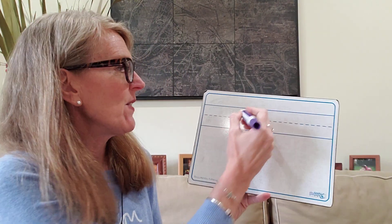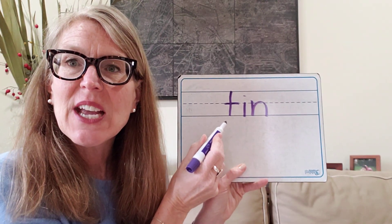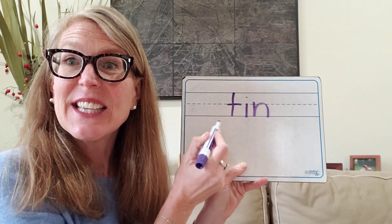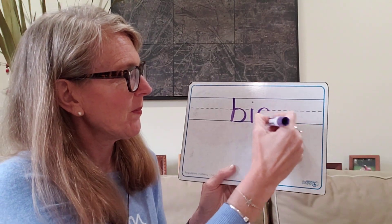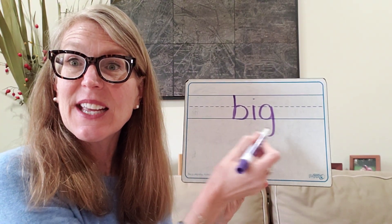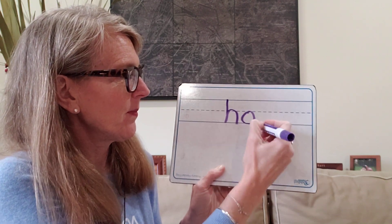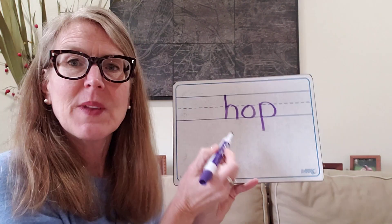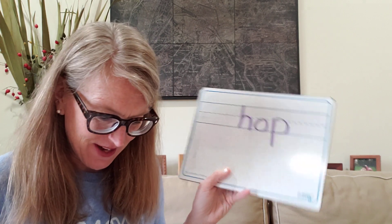Let's try this one. Put those sounds to those letters: T, I, N — tin. Excellent. How about this one: B, I, G — big. Excellent. Let's try this one: H, eh, P — hop. Very good.